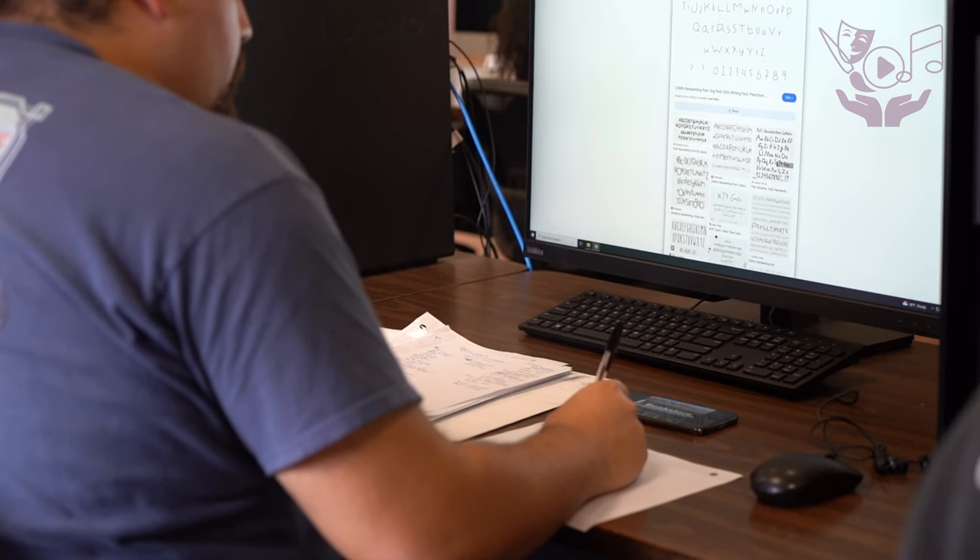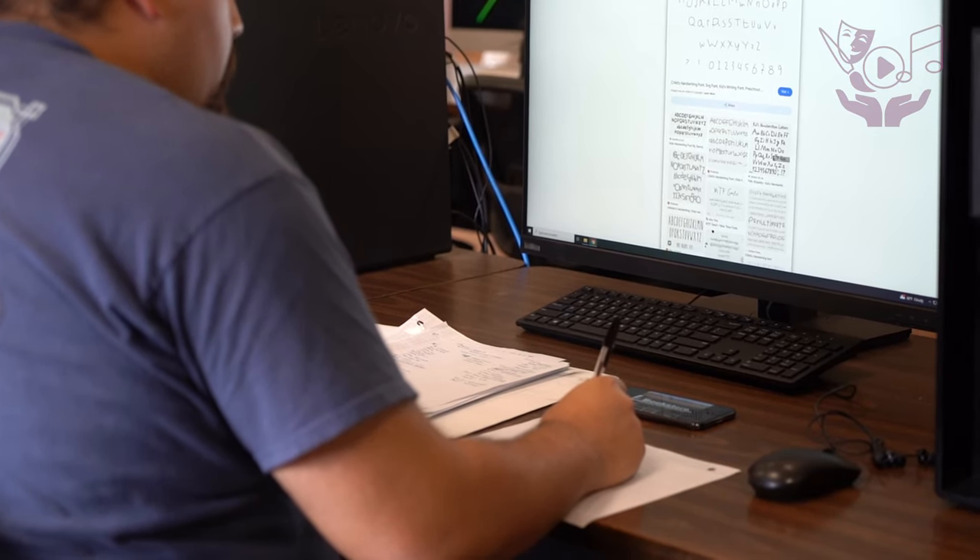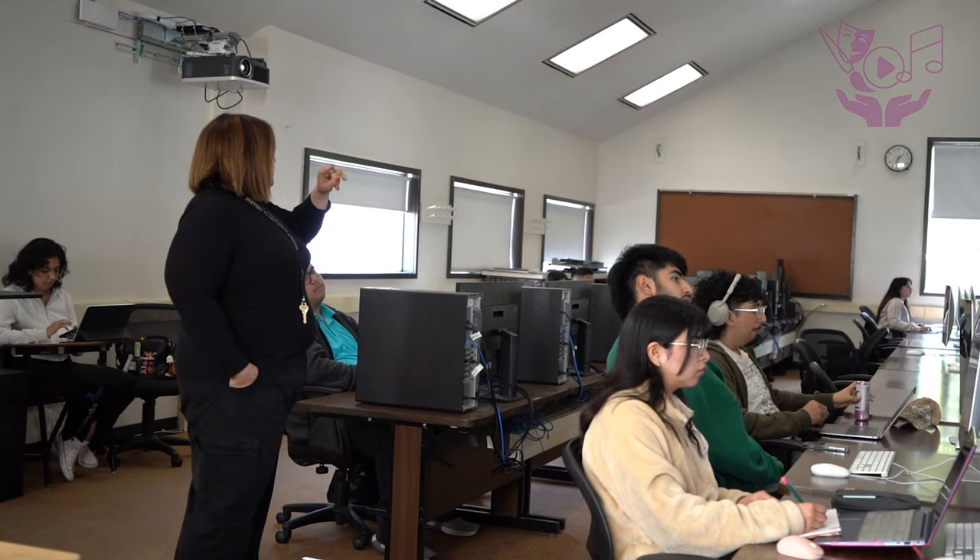The skills I've learned taking the graphic design classes include applying design principles to designs and learning the fundamental ways of how to correctly convey information and messages to an audience.